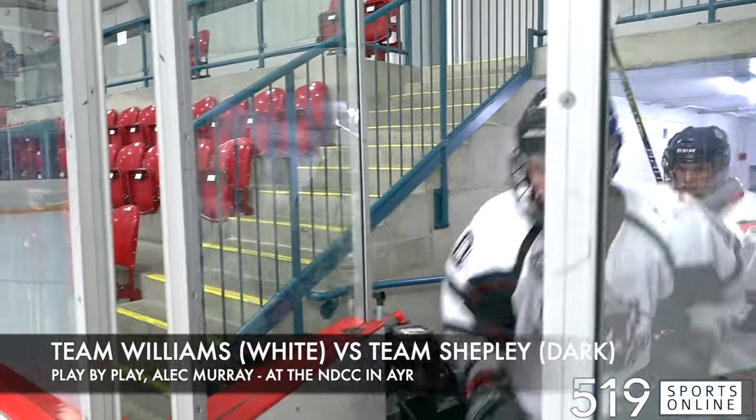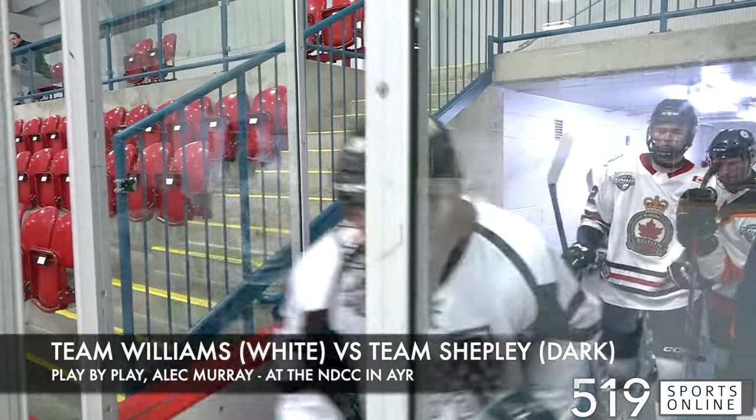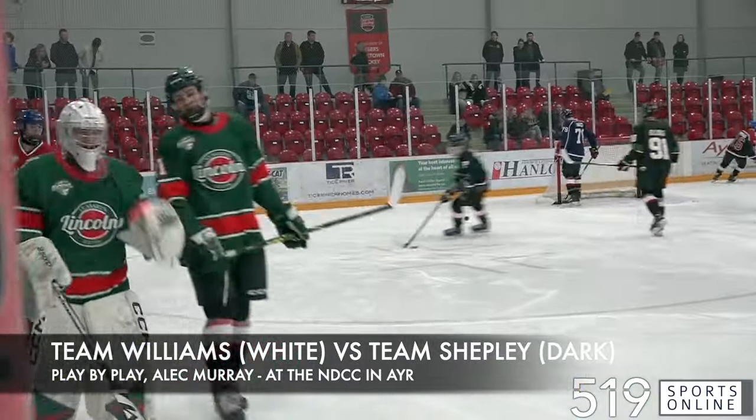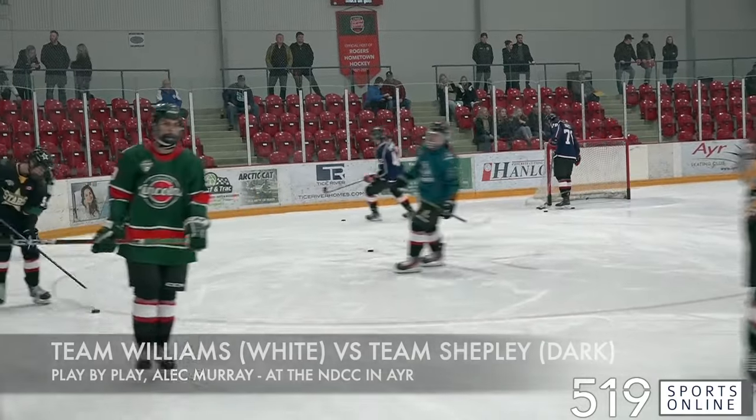Welcome inside the NDCC here in Ayr. Top Prospects game number one is moments away. Team Shepley getting set to face off against Team Williams. Puck drop is next from the North Dumfries Community Center.